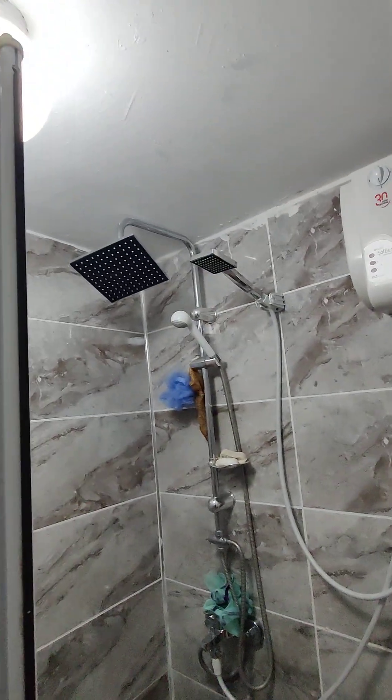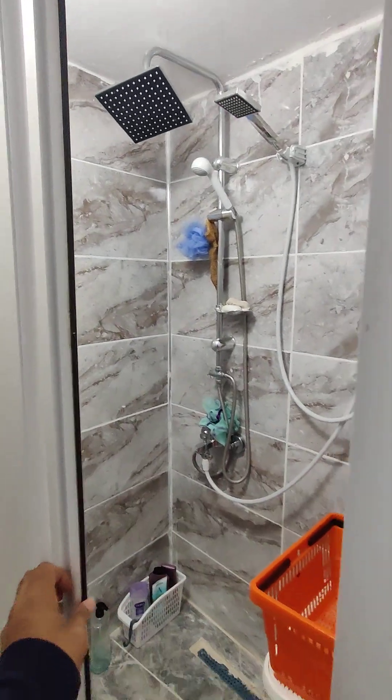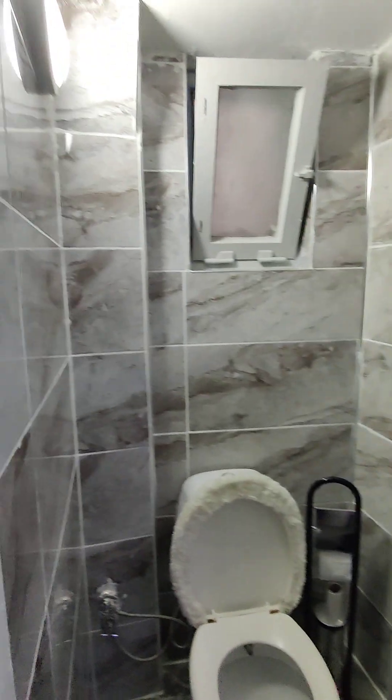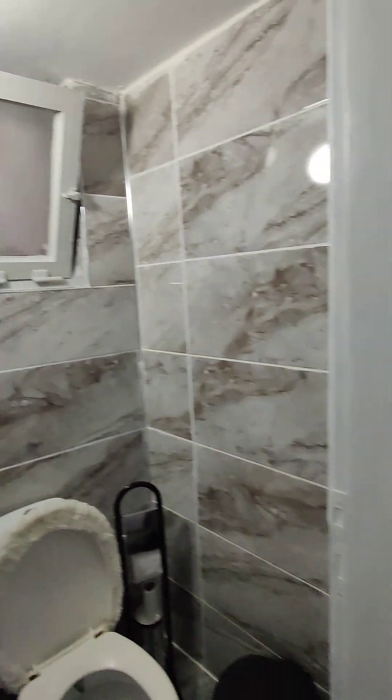It's got a new rainfall shower — a very good, big, spacious walk-in shower. And then we've got a separate toilet so someone doesn't take up the bathroom. All with mosquito nets.